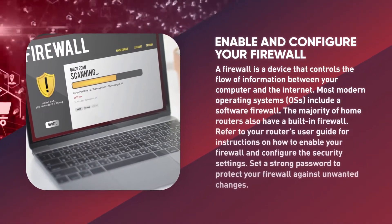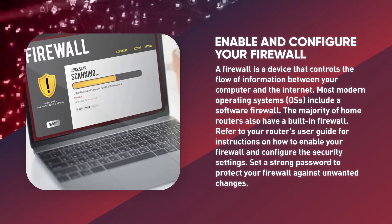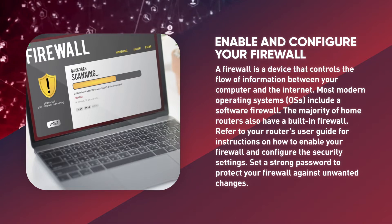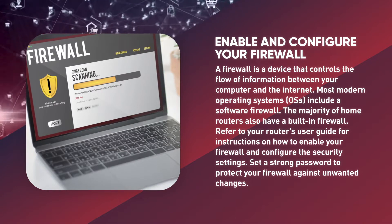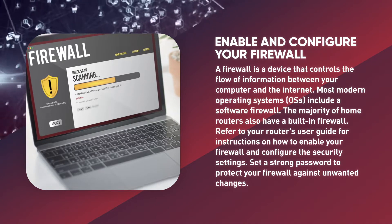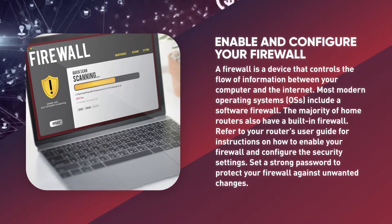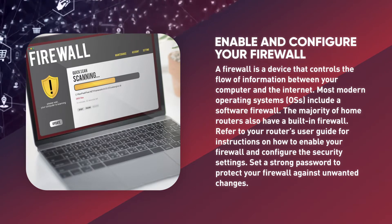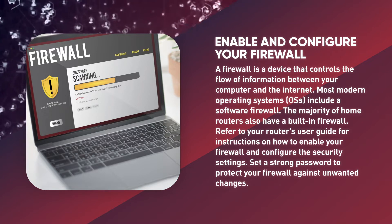Enable and configure your firewall. A firewall is a device that controls the flow of information between your computer and the internet. Most modern operating systems include a software firewall, and the majority of home routers also have a built-in firewall. Refer to your router's user guide for instructions on how to enable your firewall and configure the security settings. Set a strong password to protect your firewall against unwanted changes.